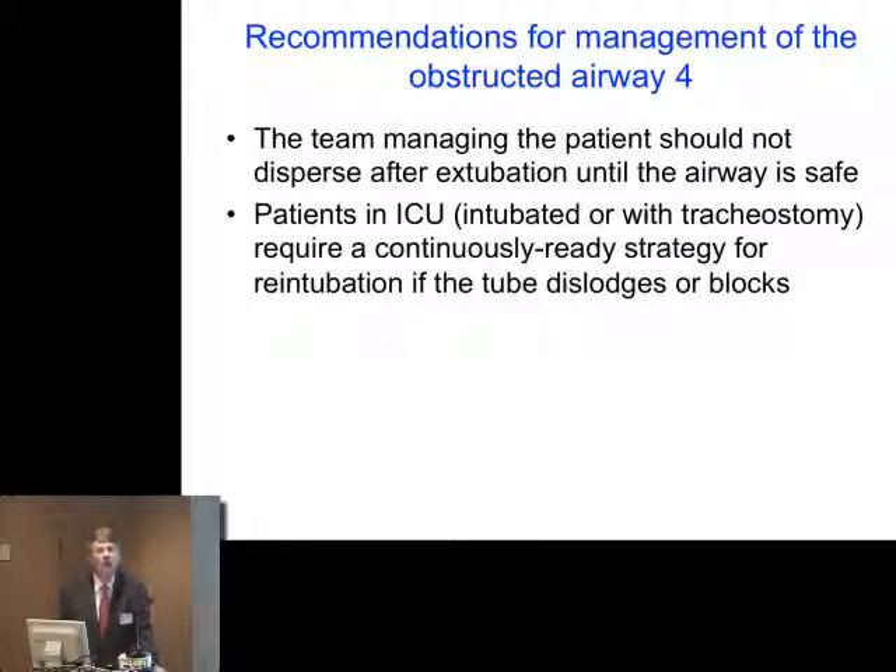Patients in ICU require a continuously ready strategy for re-intubation if the tube dislodges or blocks. This is very much more difficult to organise than what we do in theatre, which is one point in time with a strategy. In ICU it has to be a continuous strategy for days: what is going to happen if this tube blocks or comes out? That is really very difficult. Thank you very much.